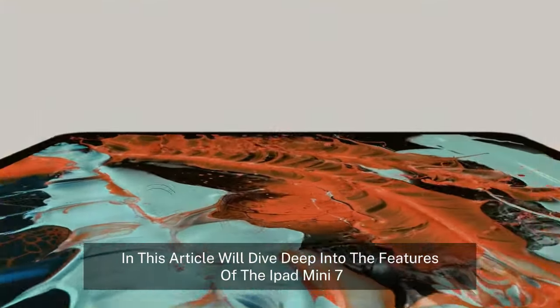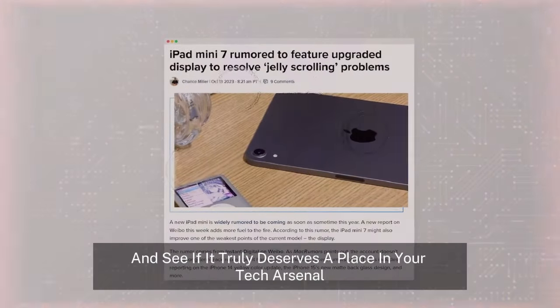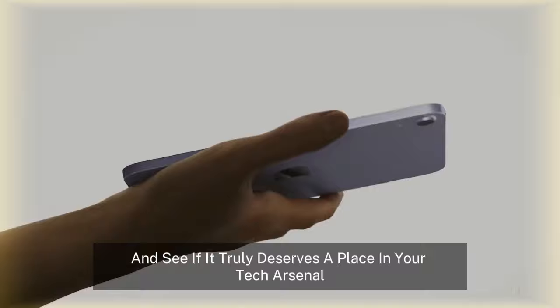In this article, we'll dive deep into the features of the iPad Mini 7, break down what's new, and see if it truly deserves a place in your tech arsenal.